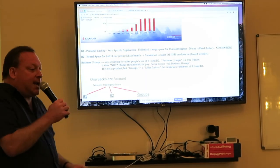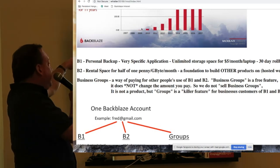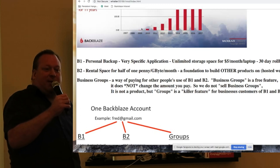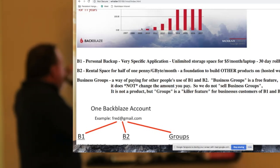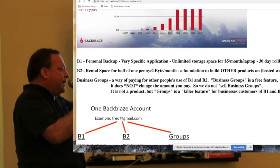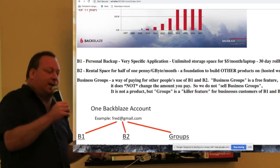We have three product lines at this company, and this talk is mostly about personal backup. The very first product we did was the B1 personal backup product — we don't call it B1 externally, but I think we should. B1 is a very specific application: unlimited storage per laptop for $5 a month, with a 30-day rollback history.